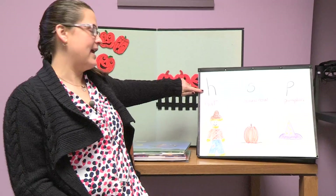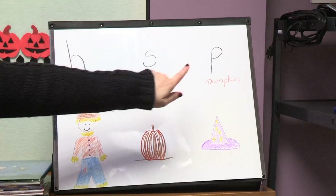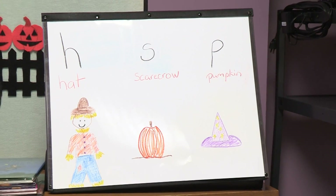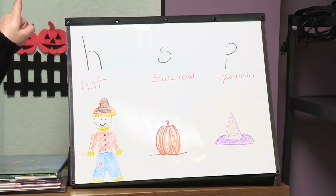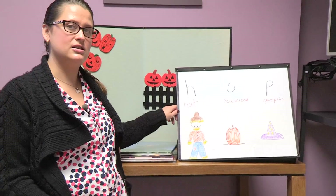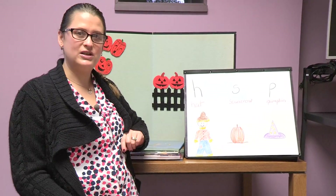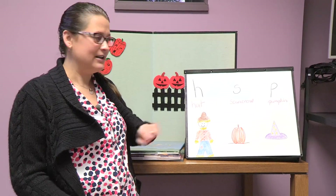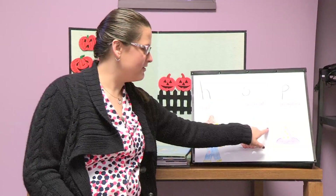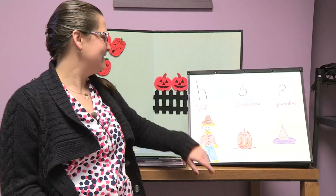So we've been learning about H, and the letter S, and the letter P. With your finger, can you draw a line in the air or point to the thing that starts with the letter H? We have the word hat right here. Which one of those pictures is a hat? Can you draw a line with your finger in the air? Let's go right over here. And that's a fun Halloween hat — it's a purple witch's hat. Good job.